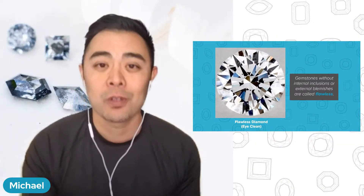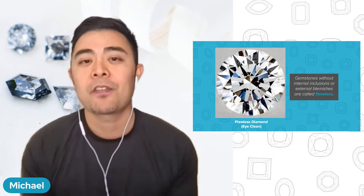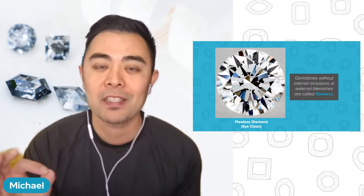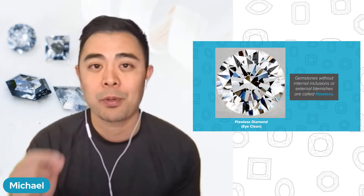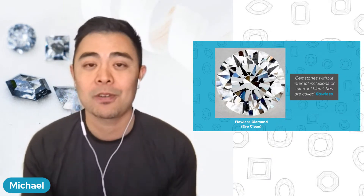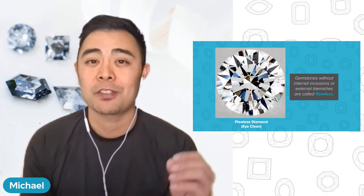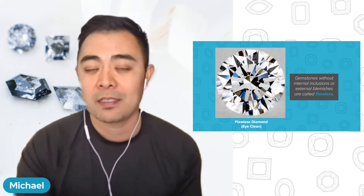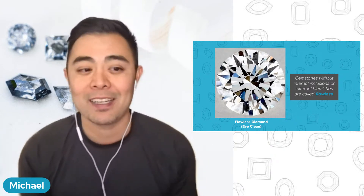Many times online — on YouTube, TikTok, or wherever — you'll see jewelers or jewelry lovers talk about flawless diamonds. They're usually referring to a perfect gemstone. The word 'perfect' can be subjective, but in the gemstone world it means without imperfections or impurities. Today we're going over the difference between salt and pepper moissanite and diamonds versus flawless moissanite and diamonds — whether it's included or not.